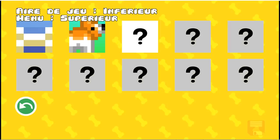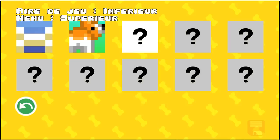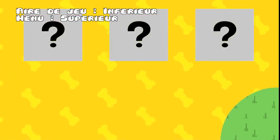And PAF — for the transition, we grow the circle until no elements of the top section remain visible, then we reverse the two layers to swap between the menu and the play area.